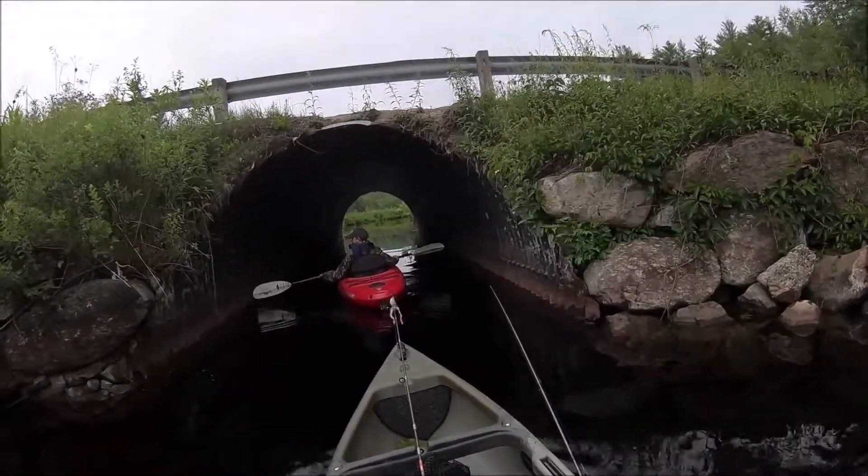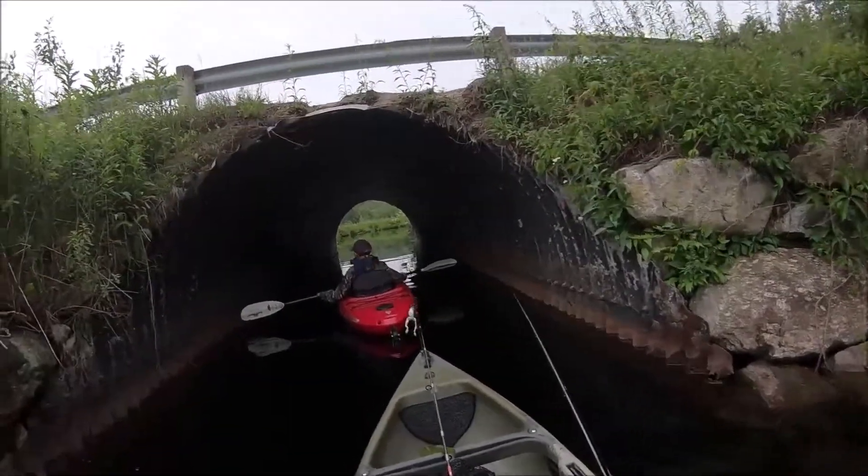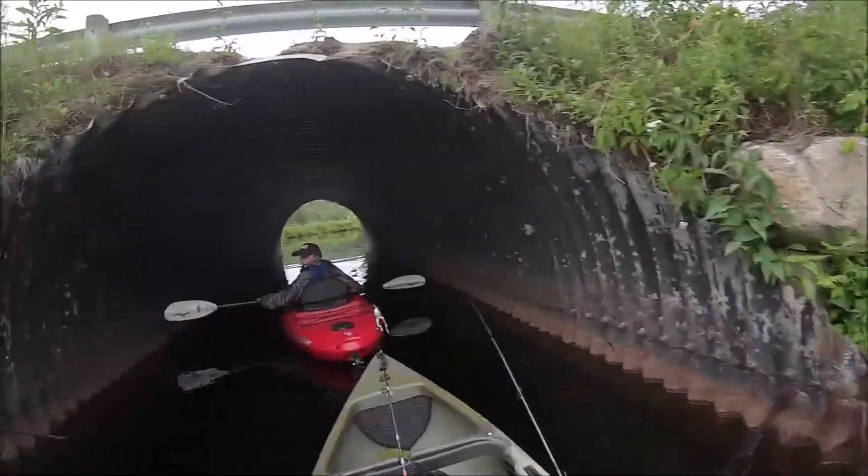A little bit of an echo in there, huh? Whoops — keep going, I'm ramming you.